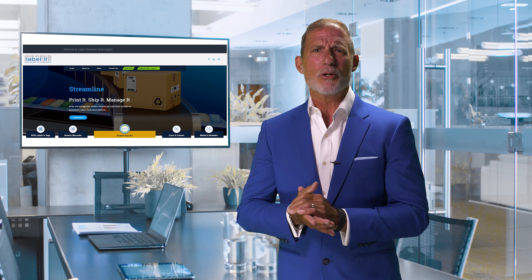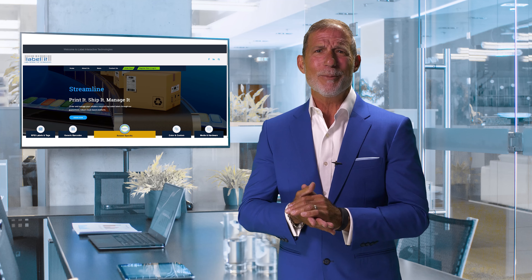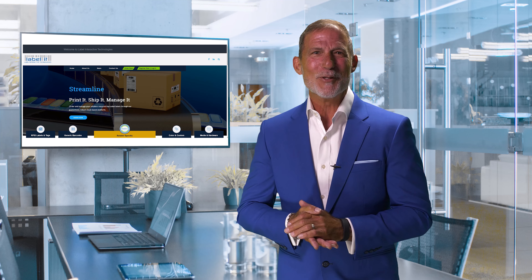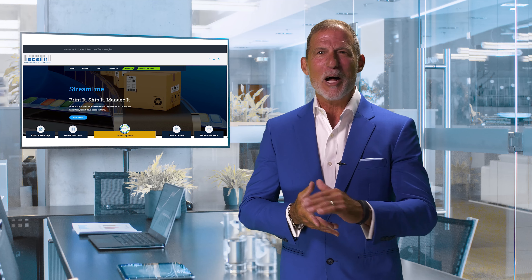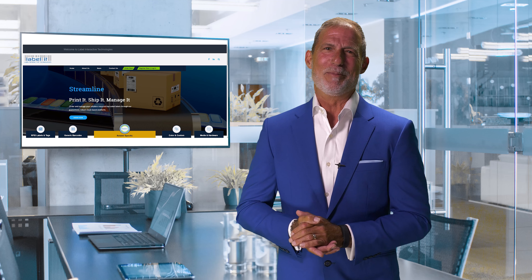To assist you in the new registration process and order placement, we've created a series of tutorial videos that my associate Pete will be guiding you through. Just click the link below on this email, follow Pete, and you'll be placing orders within minutes.